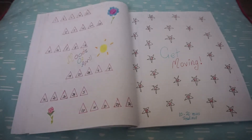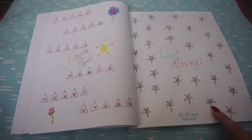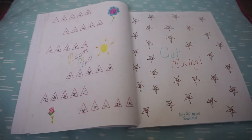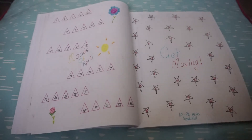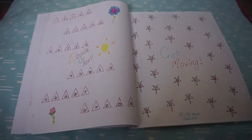Flowers, suns — trying to be colorful. And then we have my fitness tracker for April. I put 'Get Moving.' I don't like the stars — I started doing it and was like, no, I don't like it, but it was too late.